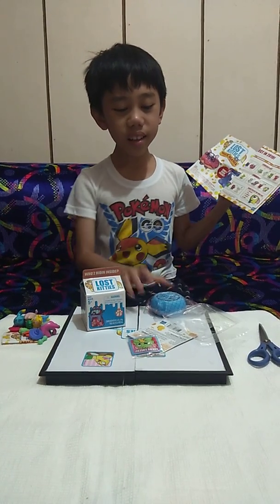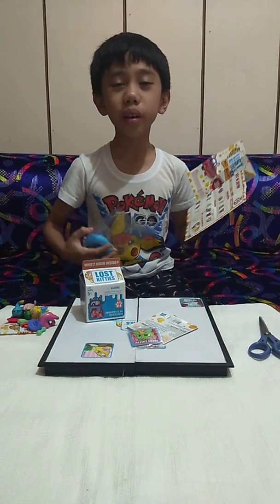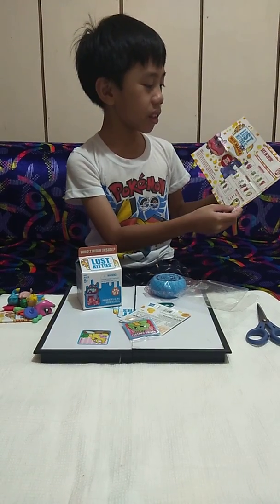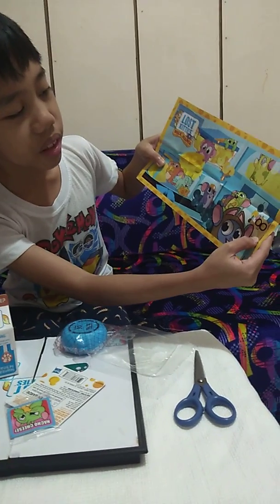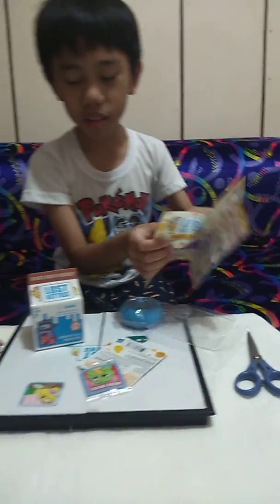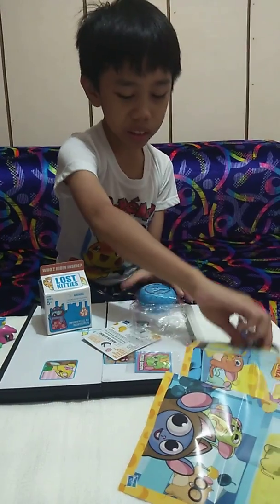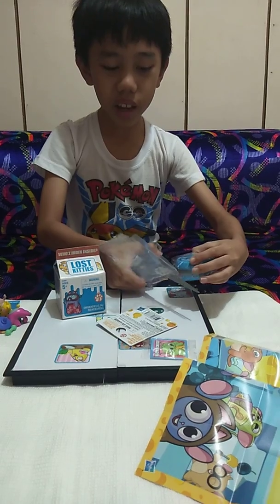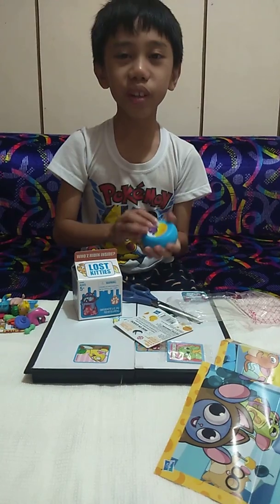Hello guys, welcome to my channel! I'm going to open this round cheese that I got from my Christmas party right now. Here's the checklist — lots of cool mice. I got this nacho cheese thing and we need to use scissors to open it. Be careful kids, don't accidentally snip yourself — I almost snipped myself in my first video.